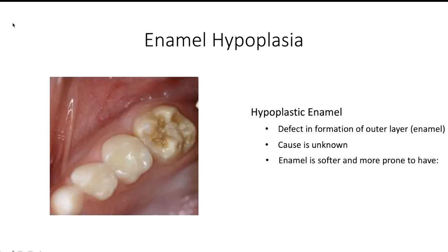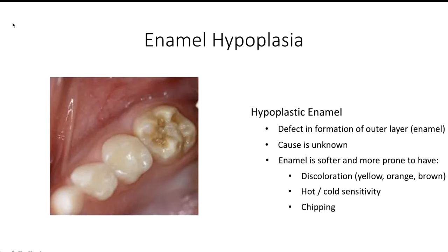Teeth with enamel hypoplasia are softer and they're more prone to have discoloration, which can range from yellow, orange to brown, hypersensitivity to hot and cold, chipping, and these teeth are also more prone to cavities.